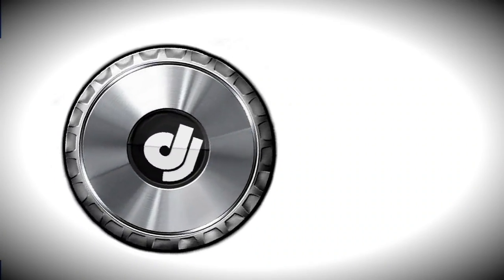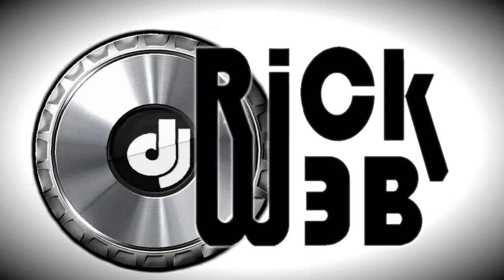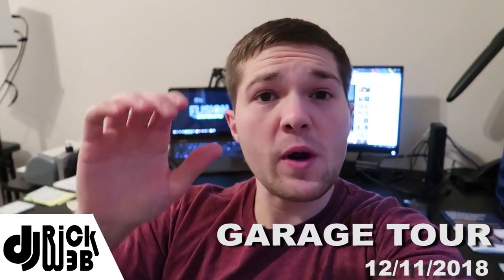Yo, what's going on guys, it's DJ Rick Webb and today I'm going to take you downstairs to the garage and go through all the equipment that's in there. We've been through all the craziness of homecoming season and then jumping heavily into wedding season. It's finally winter time and basically a break time for me — I've got about three weeks off before we start bridal show season.